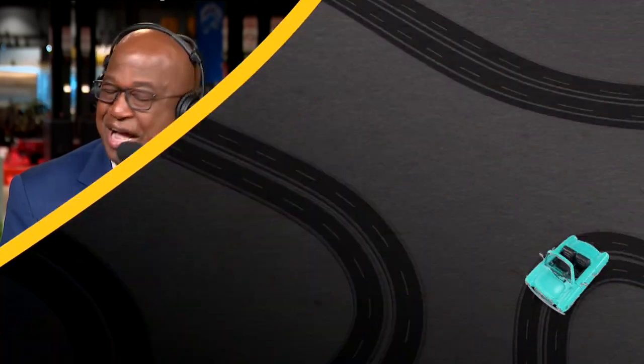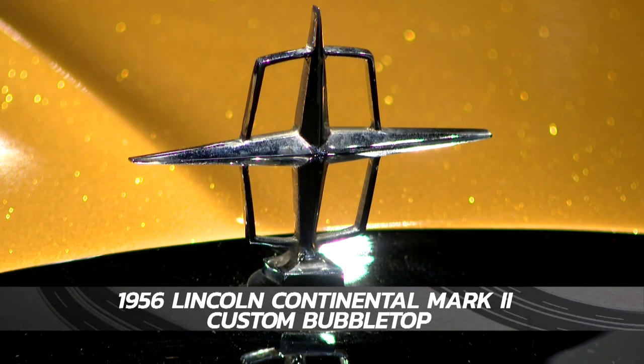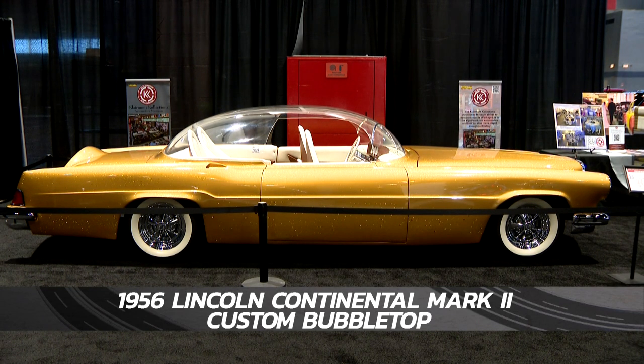All that glistens is truly gold on this 1956 Lincoln Continental Mark II. Wow, that is old school — custom bubble top. The Chicago Auto Show dates all the way back to 1901, and you can take a walk back in time thanks to the Claremont Collections Automotive Museum.